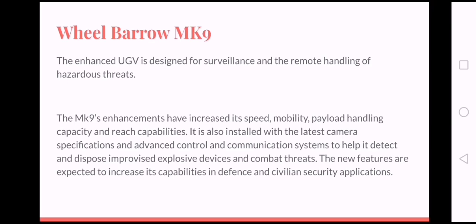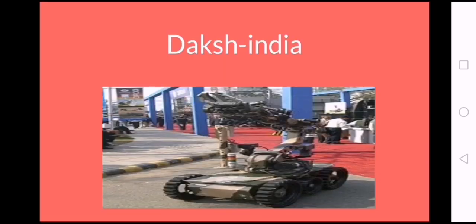The NK9's enhancements have increased its speed, mobility, and payload handling capacity. In 1992, a joint venture of Alvis and Recall Autronics was awarded a contract for designing and producing a fleet of Wheelbarrow NK9 for development.